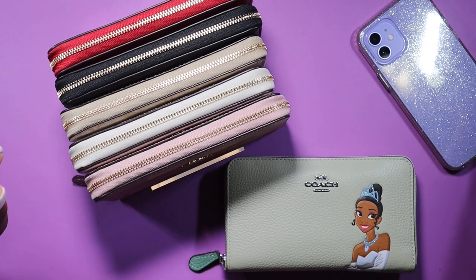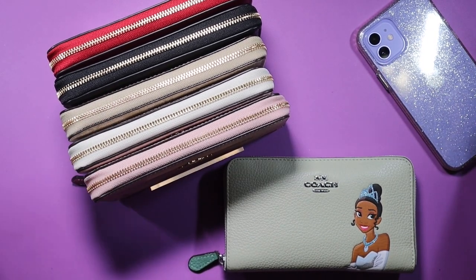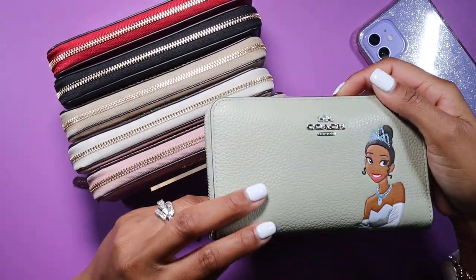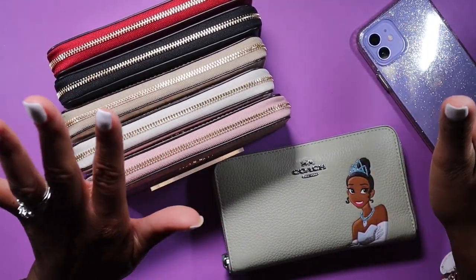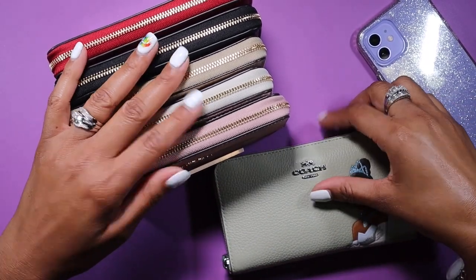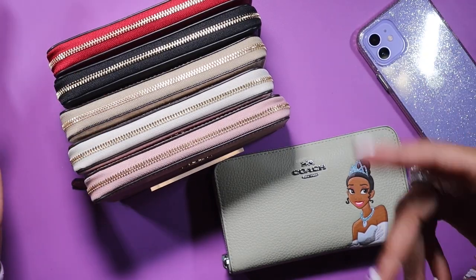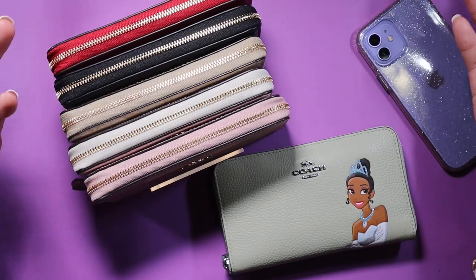Hey y'all, welcome back to my channel! If you're new here, my name is Layla and this channel is all about bags and planners. I had a subscriber ask if I could do a wallet tour or wallet overview, because when I do my 'what's in my bag' videos I try not to open my wallets — I just need all my money to stay where it stays.